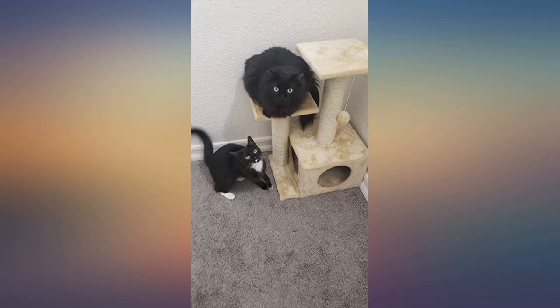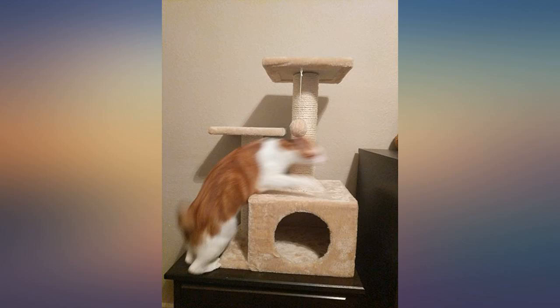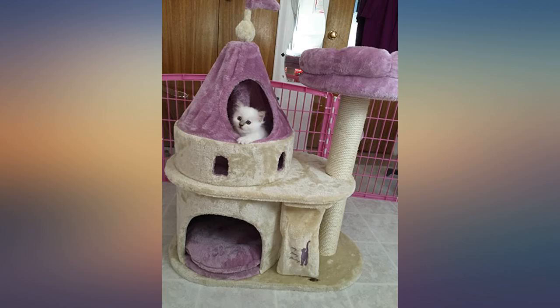It was simple to put together and appears nice and sturdy for her. It is not so large as to overwhelm our small living room, and it is not so small that she can't hide in her cubby. Very glad we went ahead and bought the Trixie Pet Products Valencia cat tree.